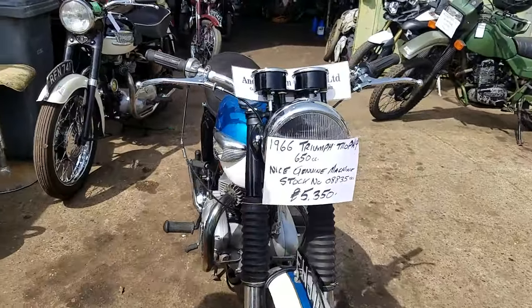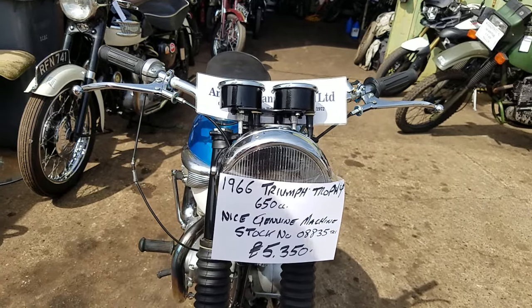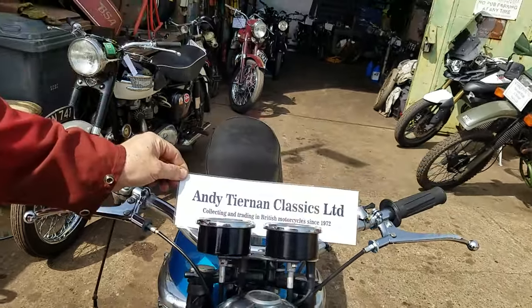Here we have a 1966 Triumph Trophy, from Andy Tenen Classics.